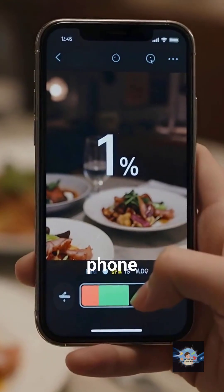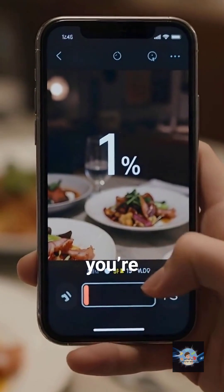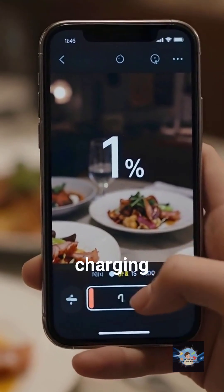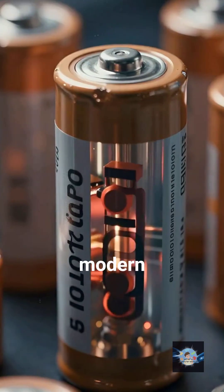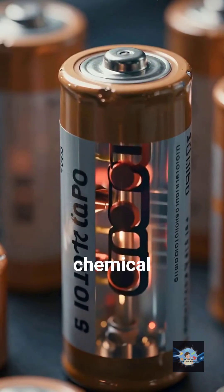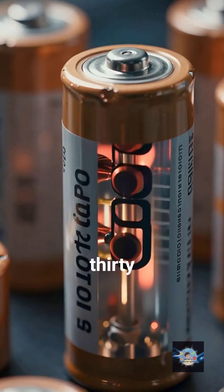We've all been there. Your phone hits 1% right when you're about to pay for dinner, or your EV tells you it needs a 45-minute nap at a charging station. Our modern world is basically powered by lithium-ion batteries, which are just spicy chemical soups that haven't really changed much in 30 years.